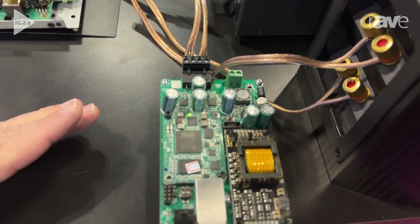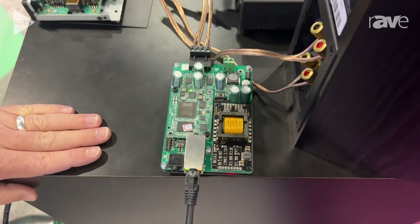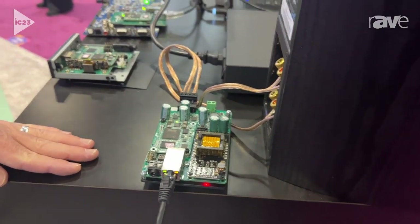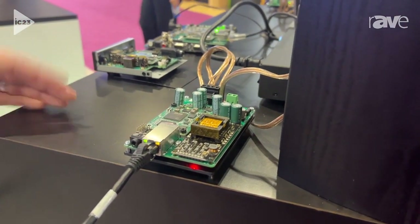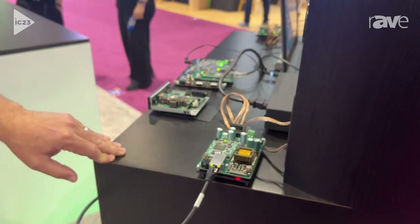So it can receive the audio, it can amplify the audio, and drive these Pioneer bookshelf speakers. We're thinking that customers who are making speakers and wanted to make their speakers Dante compatible or Dante enabled could use a module like this and add it to easily convert their speakers.